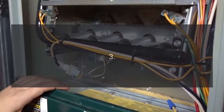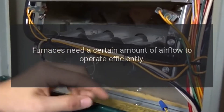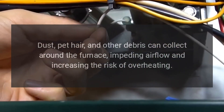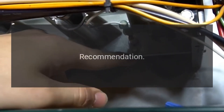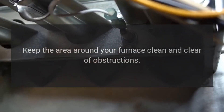3. Clean around the furnace area. Furnaces need a certain amount of airflow to operate efficiently. Dust, pet hair, and other debris can collect around the furnace, impeding airflow and increasing the risk of overheating. Recommendation: Keep the area around your furnace clean and clear of obstructions.